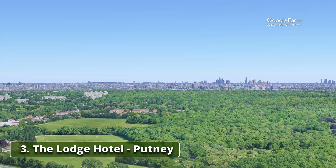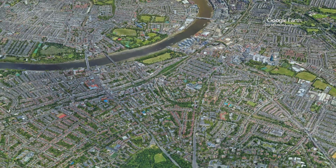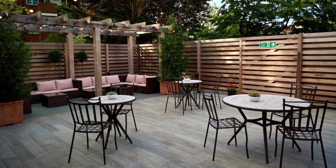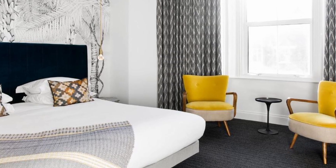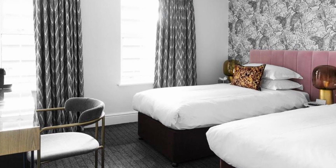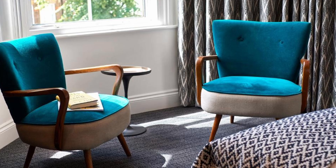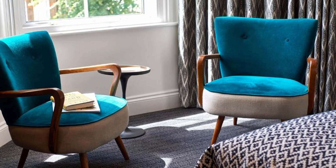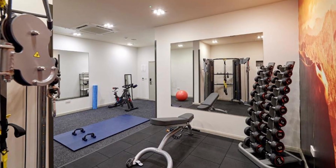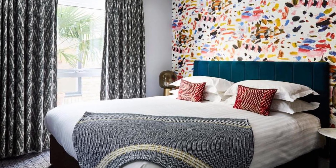Recommendation number three: The Lodge Hotel, Putney. Nestled in the charming tree-lined Putney, this gem boasting elegant interiors and convenient parking is just a short stroll from East Putney Tube Station. Guests can enjoy complimentary Wi-Fi and unwind in the stylish bar, all while being only a five-minute drive from the scenic River Thames. The Lodge Hotel is conveniently situated near various attractions, including the picturesque Putney Heath, the historic Fulham Palace and Bishop's Park. Putney's town center, brimming with lively bars and shops, is within walking distance.